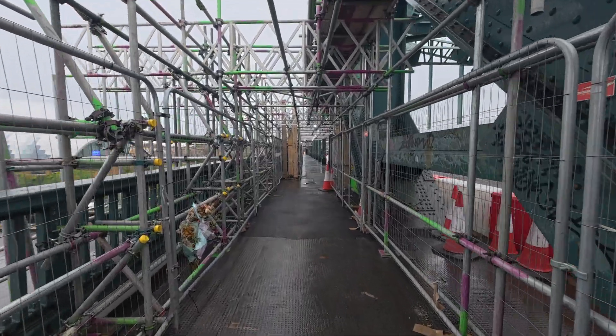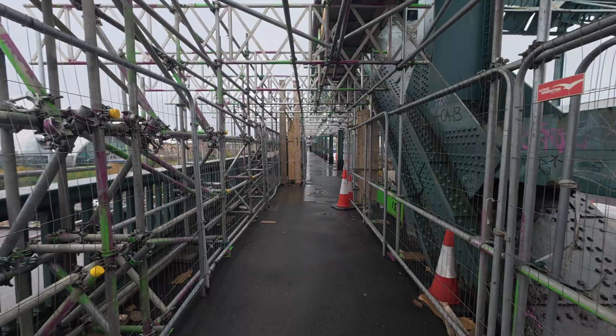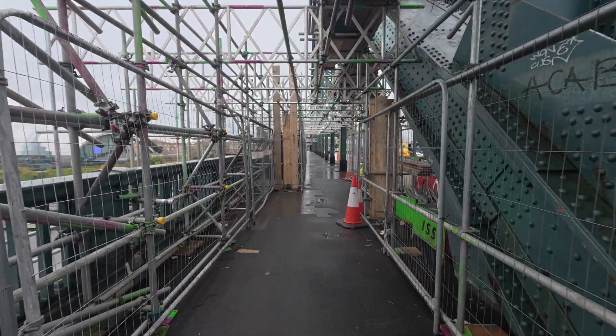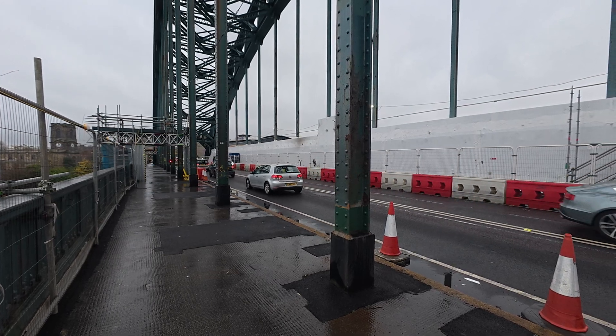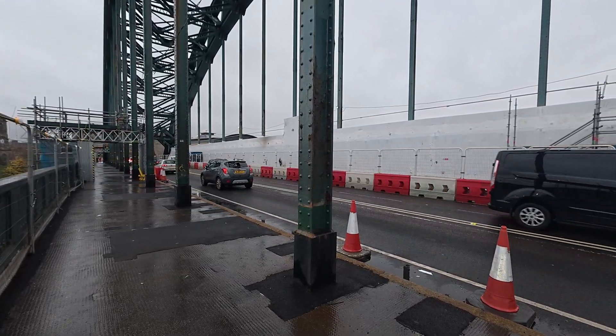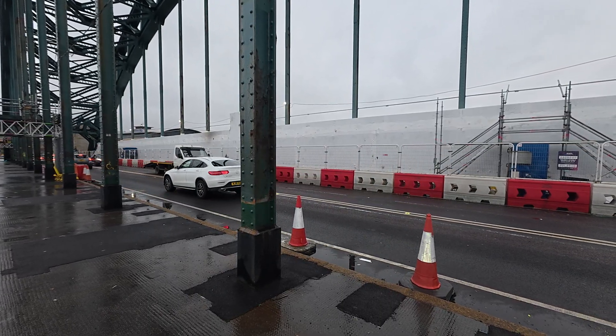Once the next phase is in place, a temporary scaffold footway will be built, allowing pedestrians to keep using the bridge safely while restoration continues. It will look like the walkway you see on the west side now, just without the full white wrapping. Instead it will have metal sheeting and artificial lighting for extra safety.